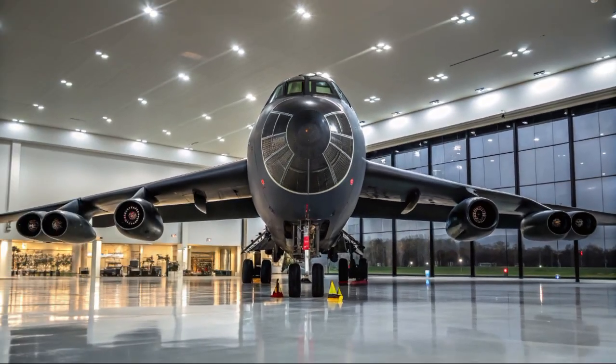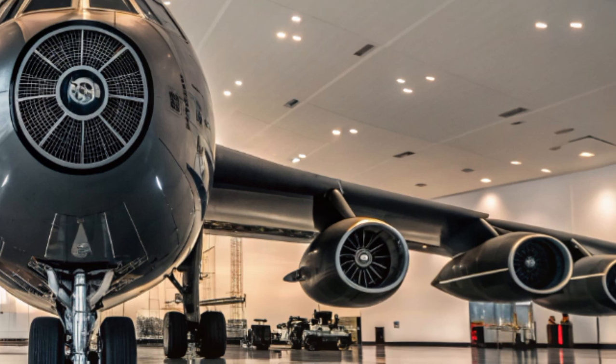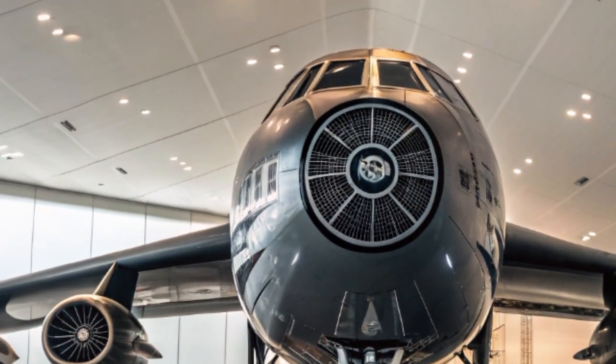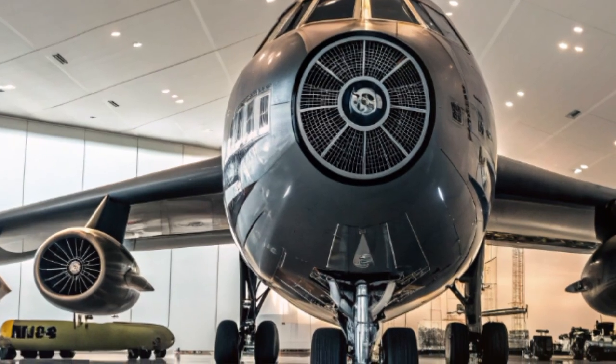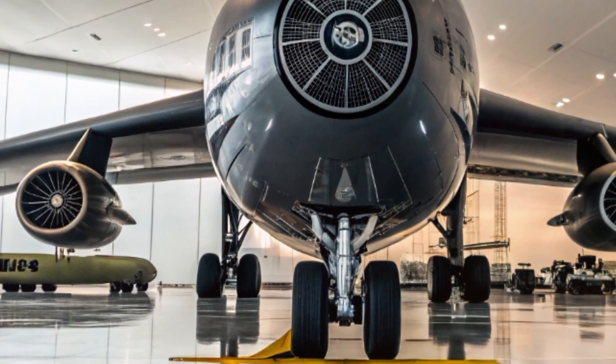But in 2025, this legendary aircraft isn't being retired. Instead, it's being reborn. The 2025 B-52 bomber is undergoing a once-in-a-generation modernization that is transforming it into a 21st-century strategic weapon.